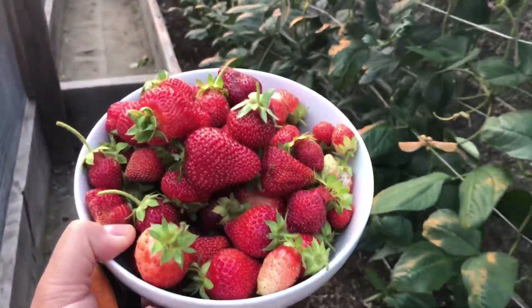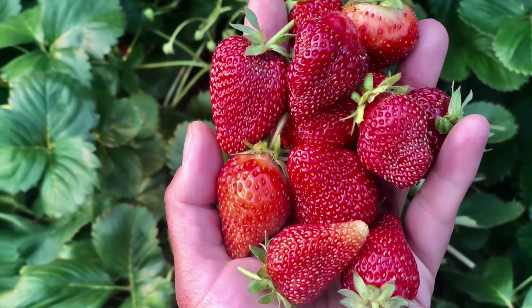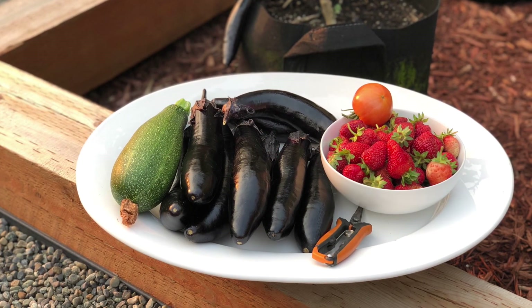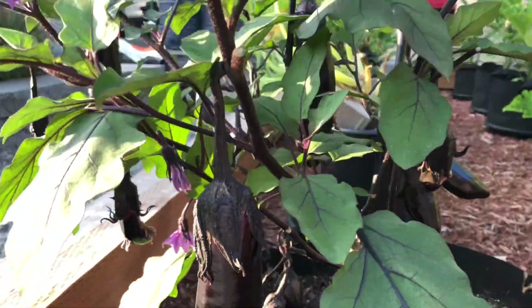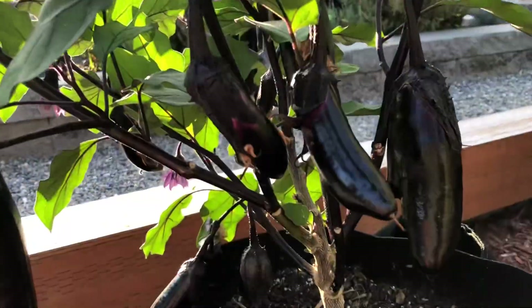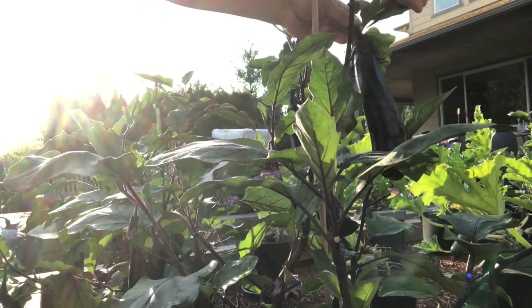Every year, ito yung part na I'm looking forward to — yung magkaharvest. It's so much fun. This is our Japanese eggplant. Today, I decided to make a video to show you guys that we don't need a big property para magtanim ng mga vegetables. Our property is not that big because we live in the city, but nakahiligan namin magtanim.